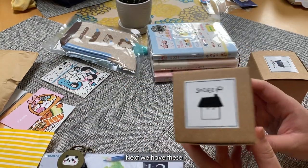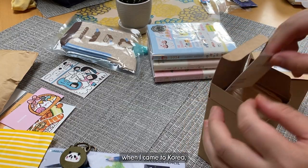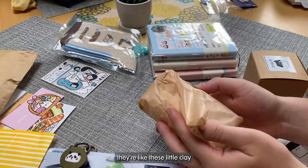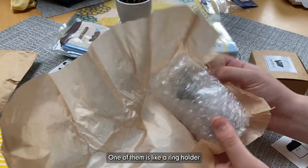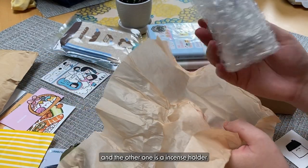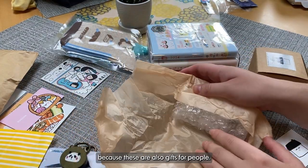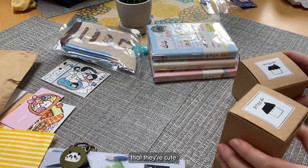Next we have these clay pieces from Korea. This is like one of the first things I bought when I came to Korea, literally on my second day. I didn't want to open up the packaging but basically they're like these little clay figurines. One of them is like a ring holder that looks like a little scallion. And the other one is an incense holder that looks like a little house. So it's super cute. But I didn't want to unwrap these because these are also gifts for people.